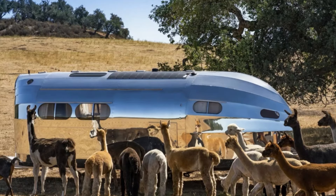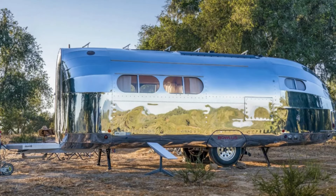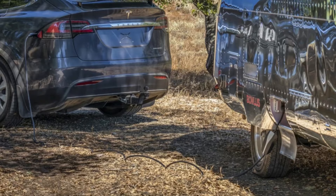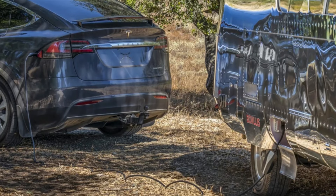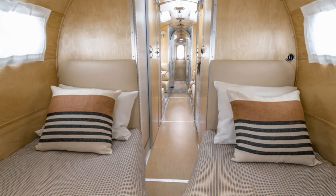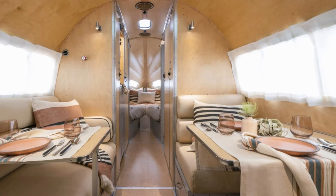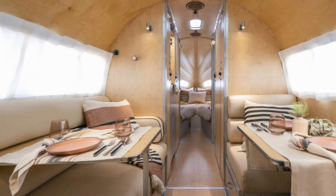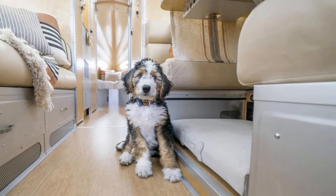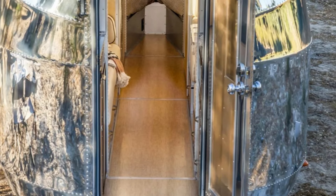There's more — the Volterra induction cooktop, because nothing screams luxury like cooking without emitting harmful gases. The freshwater storage capacity has been increased by 150% to 50 gallons for extended off-grid adventures — or longer showers. And don't forget the night vision backup camera, because navigating a massive RV in the dark is apparently a common issue, but fear not — Bolus has got you covered.